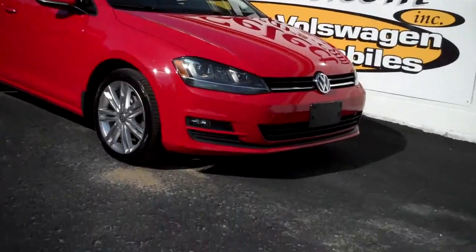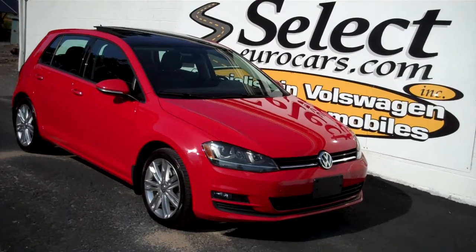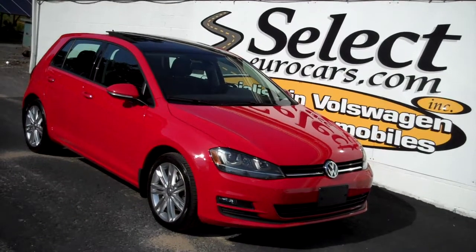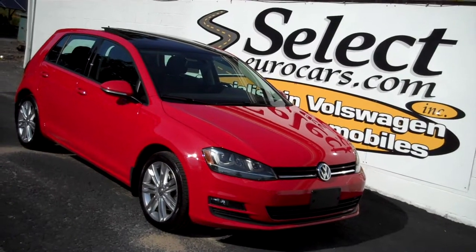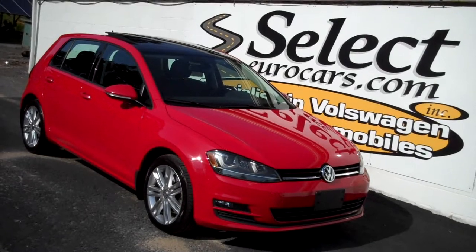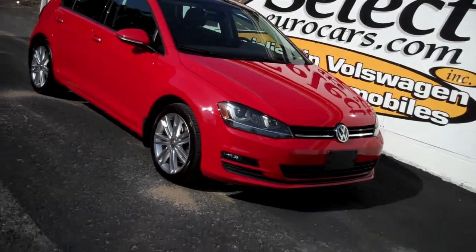Incredibly rare and low — 61,000 miles. 2015 Volkswagen Golf TDI, turbo diesel, six-speed manual transmission. An incredibly rare find available here at Select Your Cars, where we've specialized in Volkswagen and Audi for over 41 years, and we're open seven days a week.